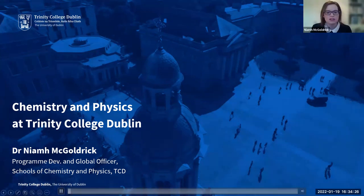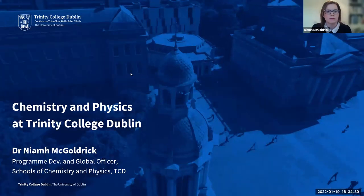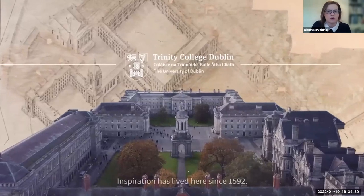To get started, I wanted to give you an idea of what our studying campus looks like. I'm going to play a very short video for you. I hope you can hear it, and this really is a good idea of what it looks like.